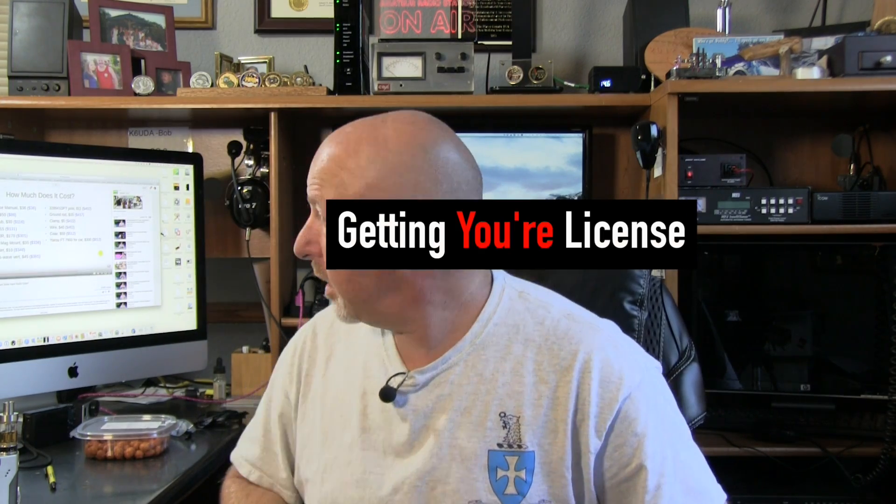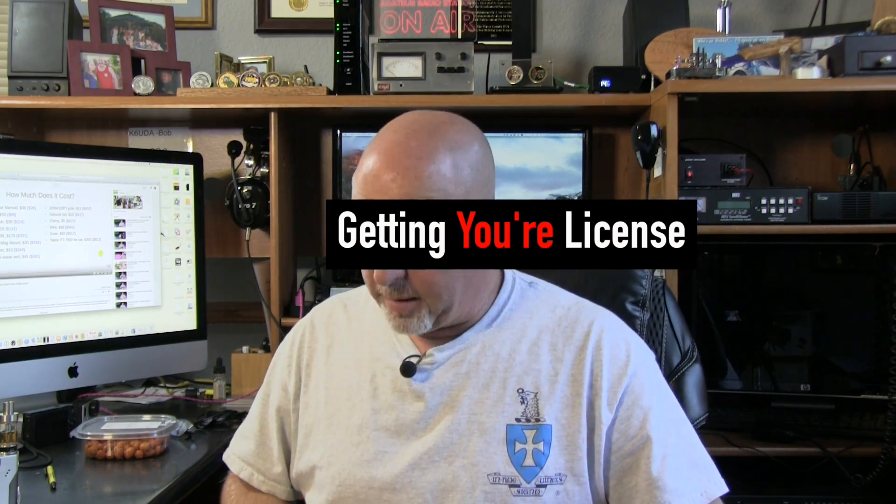If you already have your license, skip ahead. You don't need a $36 ARRL license manual. You can get on your iPhone or Android and download exam prep programs for $3.99. This one is for the tech license — $3.99 — and I guarantee if you do this one right, you'll pass on the first try.